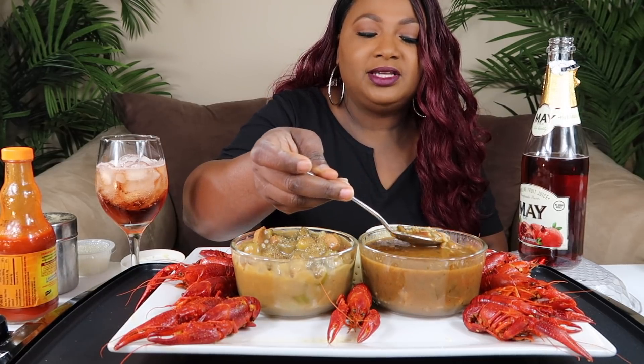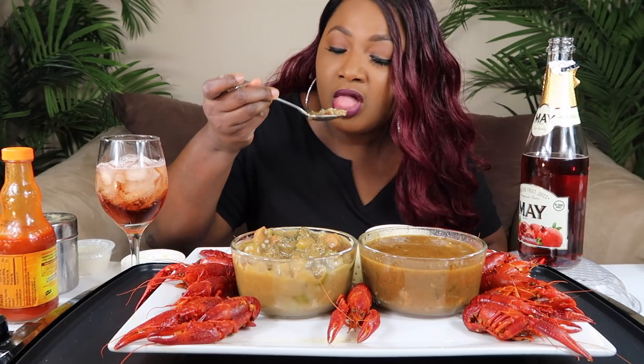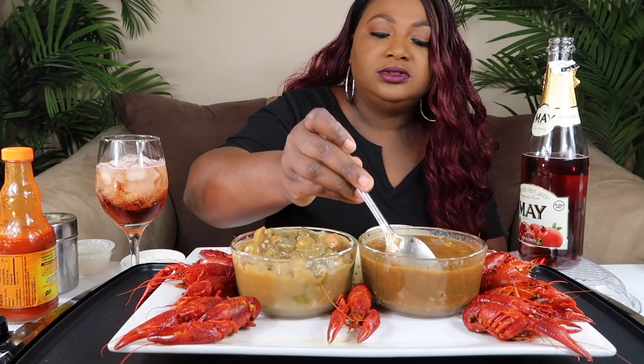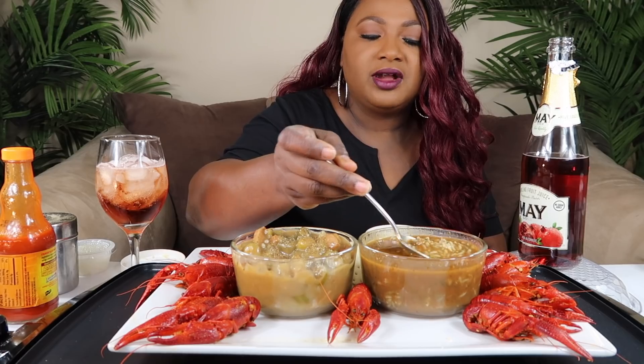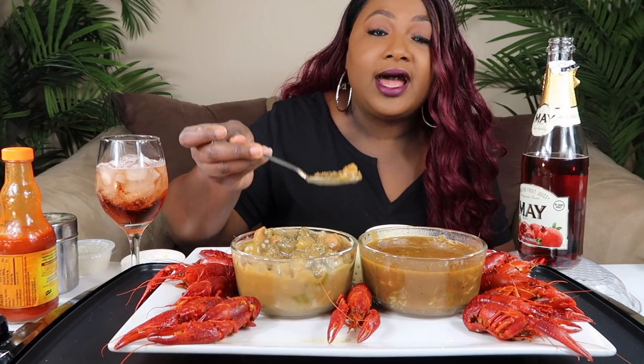All of my New Orleans family, Louisiana family, those who know how to cook gumbo — y'all let me know. It was good with the rice, because I don't know. It was good with the rice.